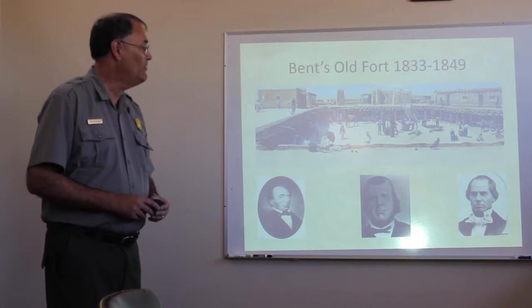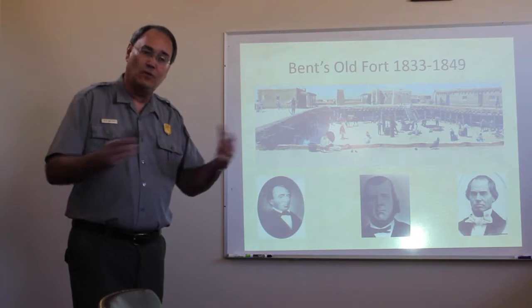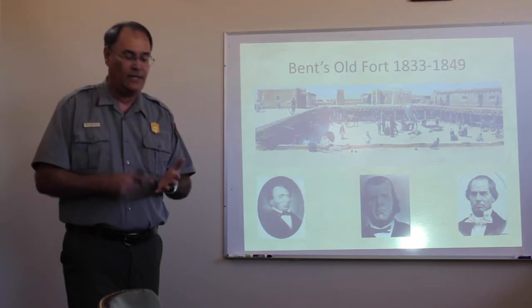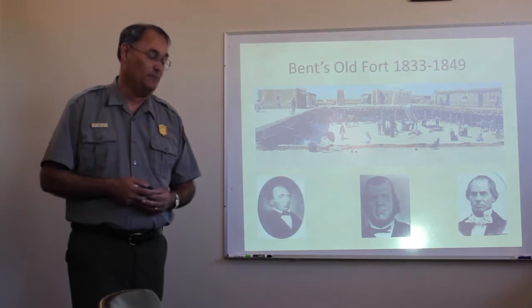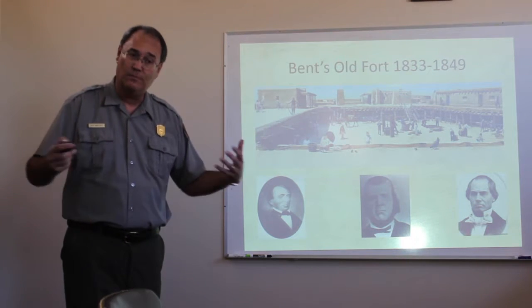So in 1833, the Bents and Ceran St. Vrain were the first folks to come out here. It wasn't the U.S. military that pioneered out here, or the United States government — it was United States businessmen. And that's what the fort was built for. It was built for business. It was built to make money.